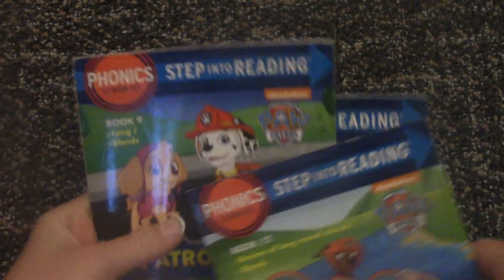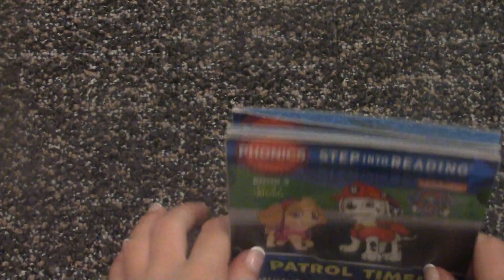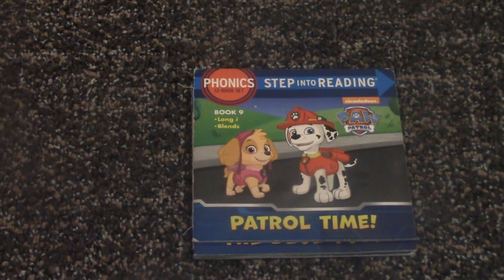Thank you for watching today's video. We've read the last three books. Keep watching my videos and keep reading. Bye!